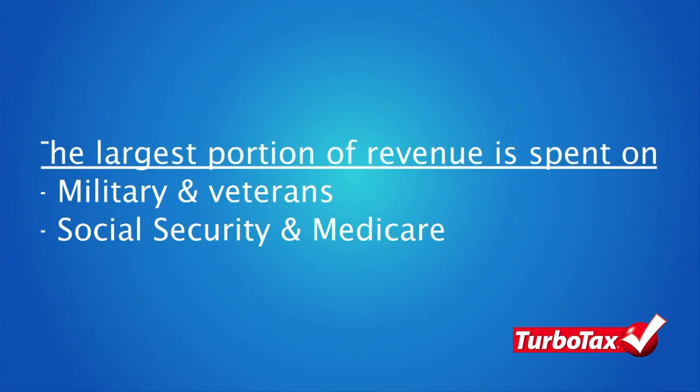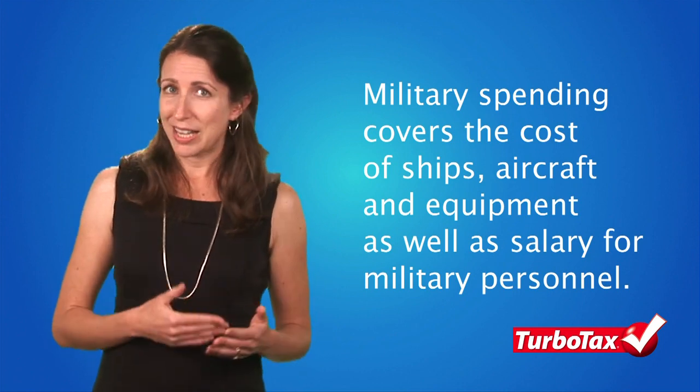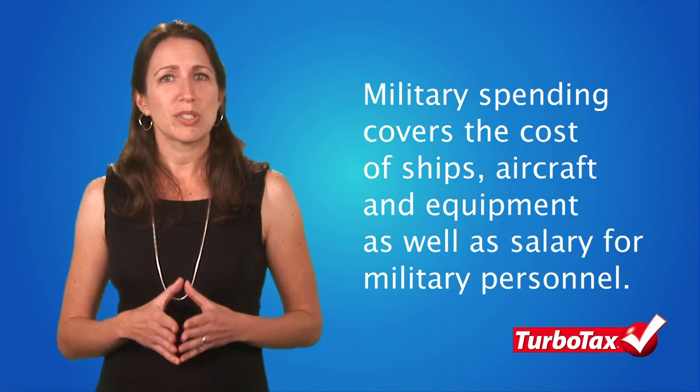The largest portion of tax revenue is spent to support the military, pay for Social Security and health care programs. Military spending not only includes the cost of purchasing naval ships, sophisticated aircraft, and other equipment, but it also covers the salaries of soldiers and military personnel.